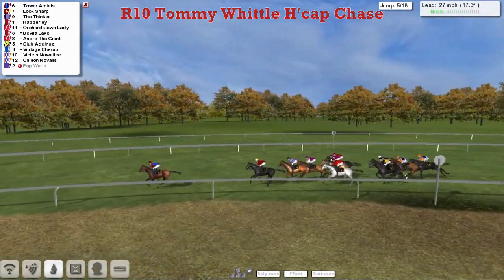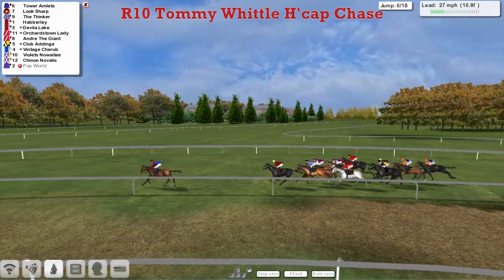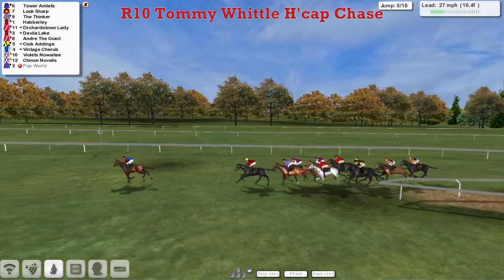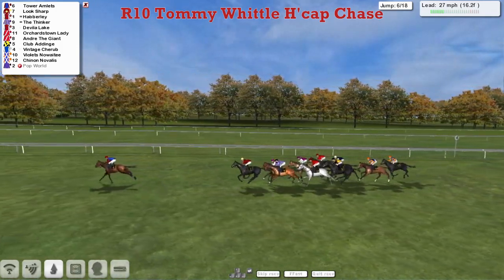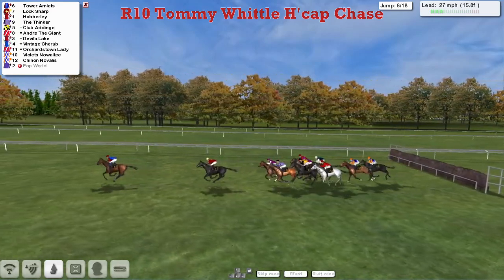Tower Amlets has a three-length advantage. Look Sharp in second, stable mate The Thinker in third, then Haberley — just needing a couple of reminders. Wider still is team mate Davila Lake. The only grey in the field is up against the rail — Orchardstown Lady. They're followed by Andre the Giant, then Clubber Dinge and Vintage Cherub. Just the two at the rear are Violet's Noah T and Shinon Navalis as they clear the sixth.